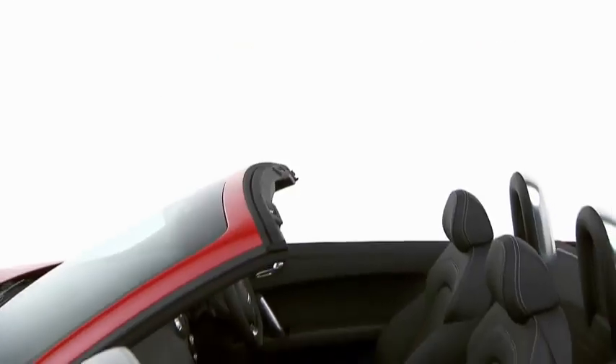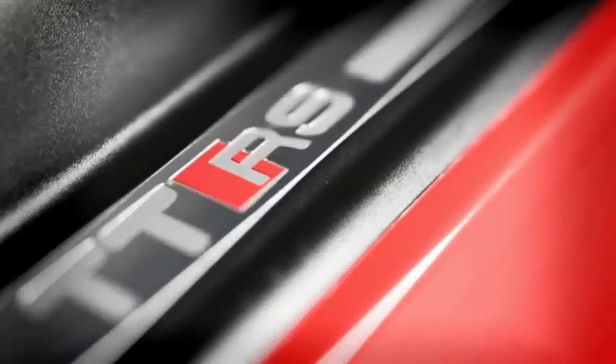The Audi TTRS Roadster. The epitome of Vorsprung durch Technik.